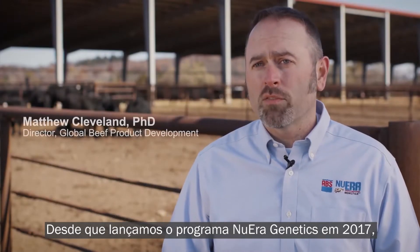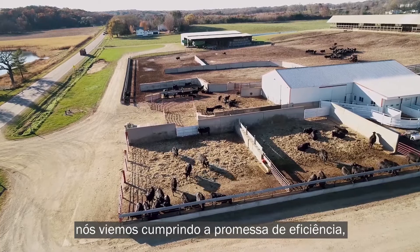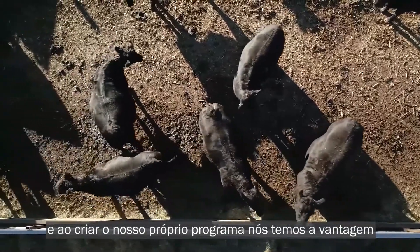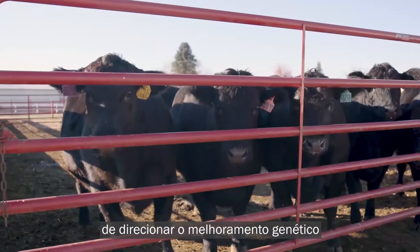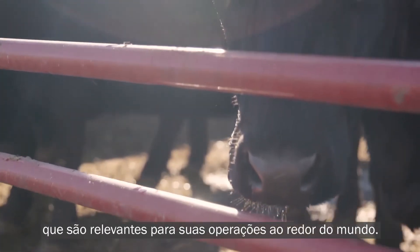Since we launched the new aerogenetics program in 2017, we've been delivering on the promise of efficiency, profitability, and sustainability. By building our own program, we have the advantage of directing the genetic improvement and delivering information to our customers that is relevant to their operations around the world.